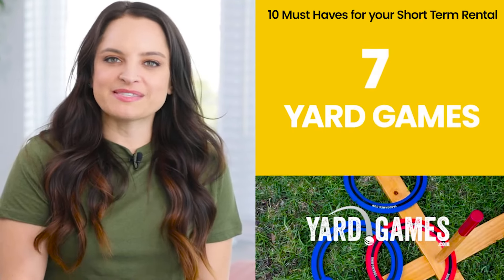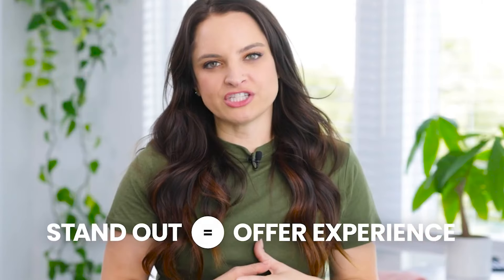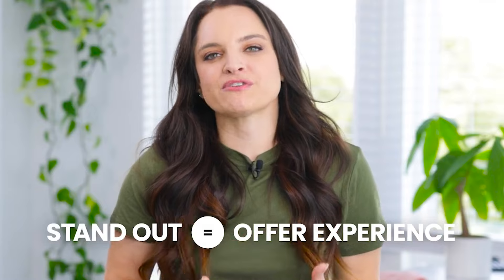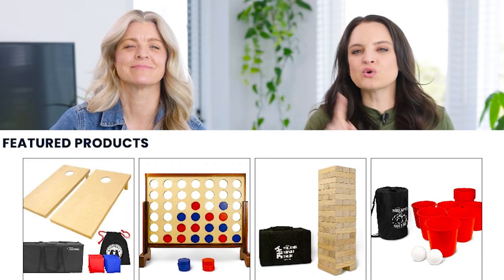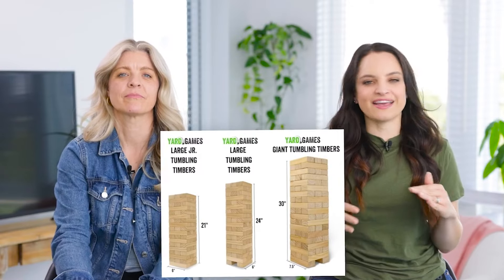Number seven: yard games. This is also available on HostGPO. These days you have to stand out from the competition and offer an experience, and this is a really cool way to do it that your competition almost certainly is not. We're talking giant Connect 4, giant Jenga, and really cool cornhole sets. Check out the games on HostGPO and get creative with how you can offer your guests an experience they can't get anywhere else.